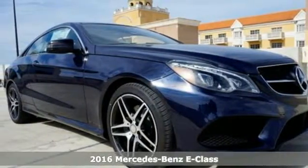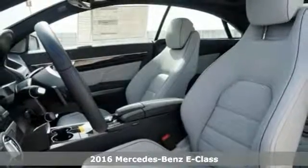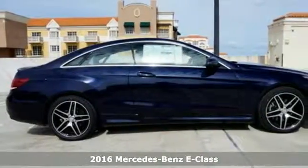It's a 2016 Mercedes-Benz E400 coupe. The design grabs you, the interior draws you in, and the engine keeps you coming back.